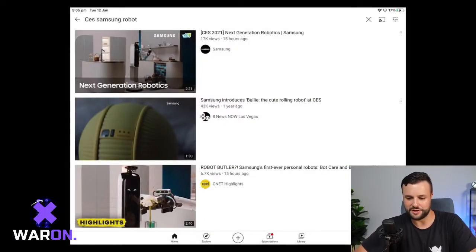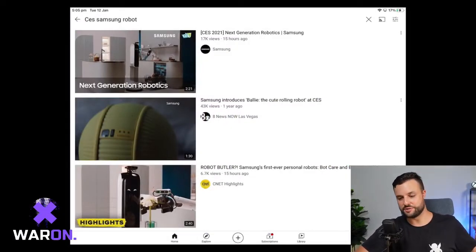Alright, so the first video we're going to watch is Next Generation Robotics by Samsung. I'm going to kick it off and run some commentary as we go through.